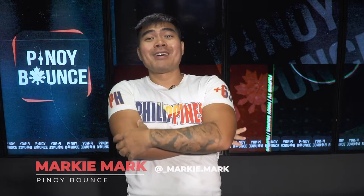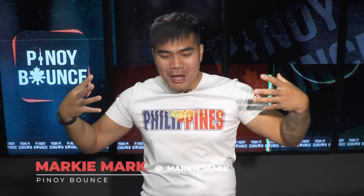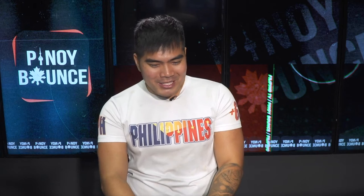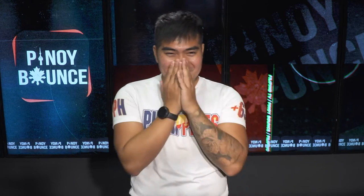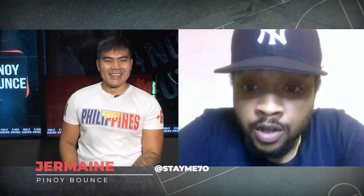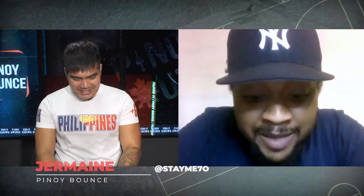Welcome back to Pinoy Bounce. In this last portion we get to look into Jermaine's collection and showcase. He showed me one of his showcases — we call it the LeBron James — the cream of the crop in any sort of NBA collectibles, and in Top Shot specifically. Talk to me about this collection. Well, that's my LeBron James collection, also known as my retirement plan.